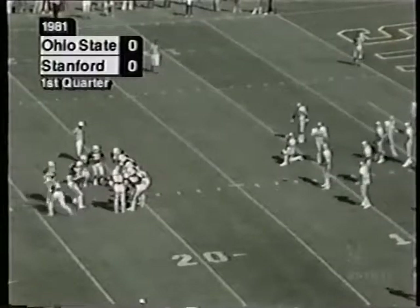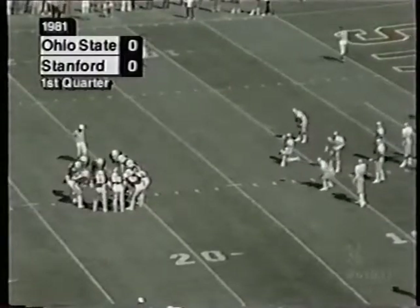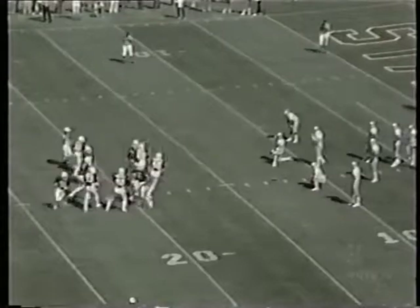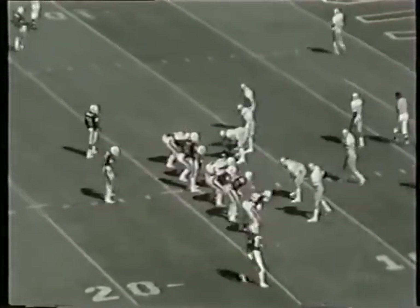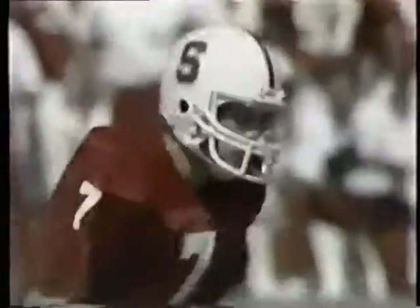Elway, as I said earlier, has signed a baseball contract with the New York Yankees. The contract allows him to finish his school and play football at Stanford. He has another year left.